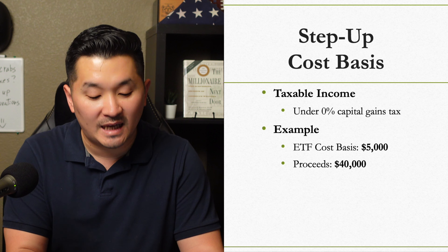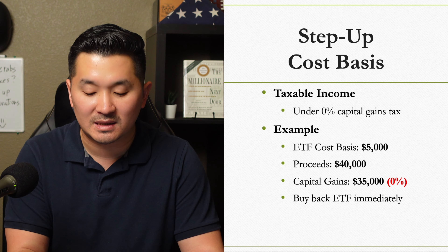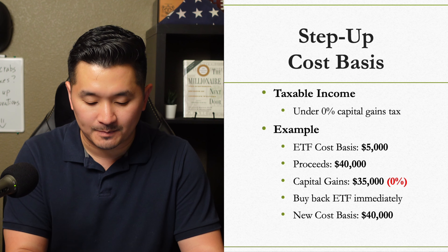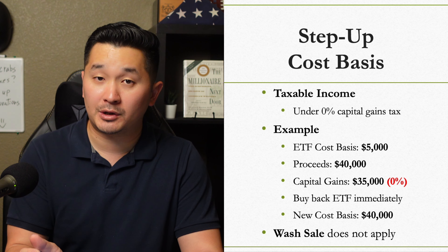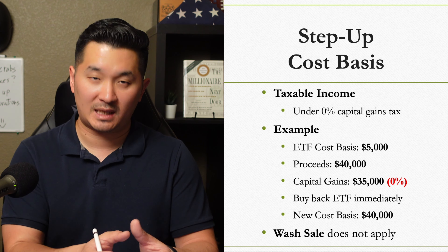Then you can sell the ETF at $40,000 and then buy it right back, and now your cost basis is at $40,000. There's no 31-day waiting period, or what's called a wash sale, because that only applies when you take capital losses.